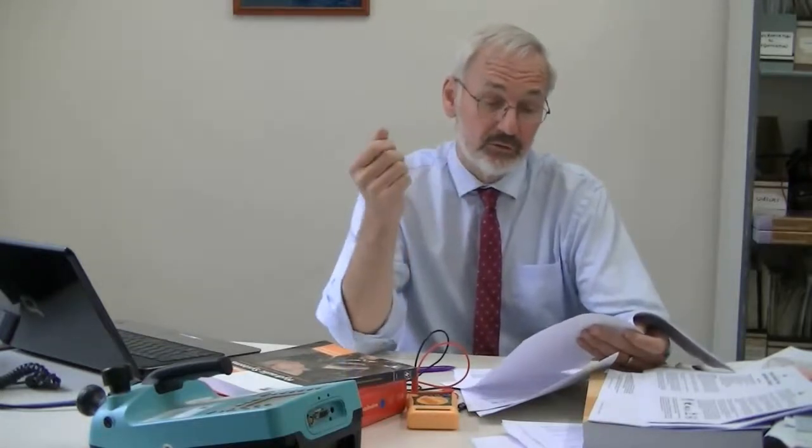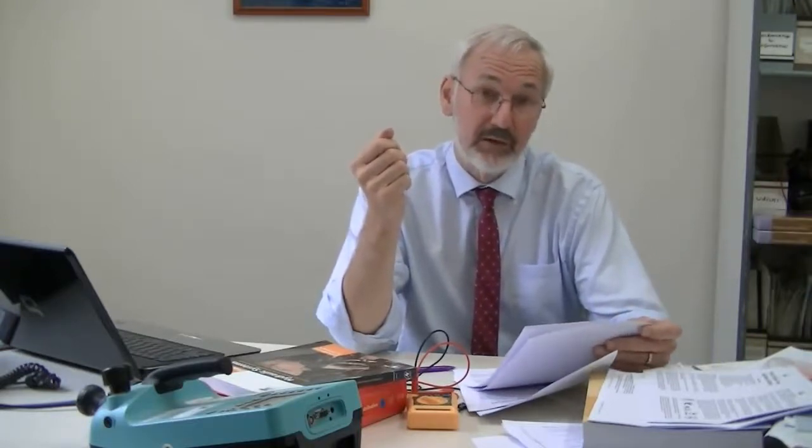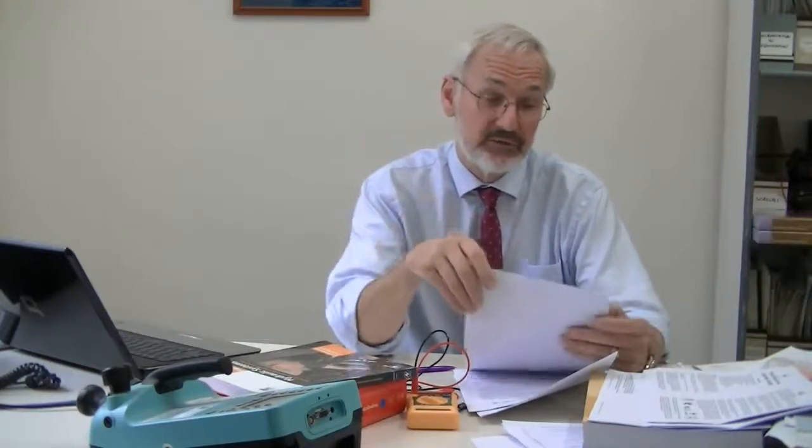We'll conclude the course by looking at a site analysis and survey. So that's a quick rundown on power system harmonics, earthing and power quality from IDC Technologies. Thank you very much for listening. Bye.